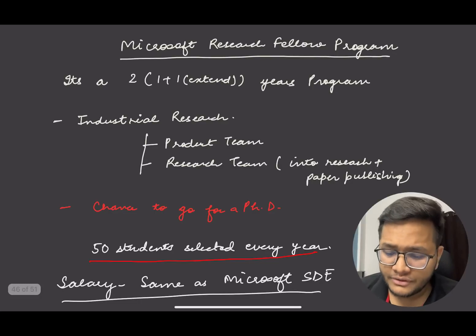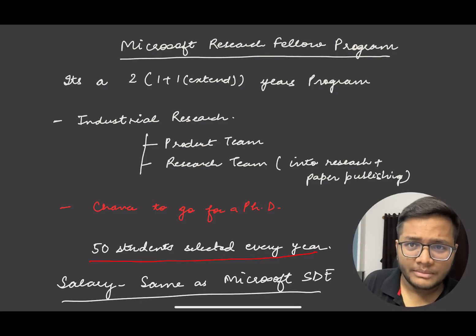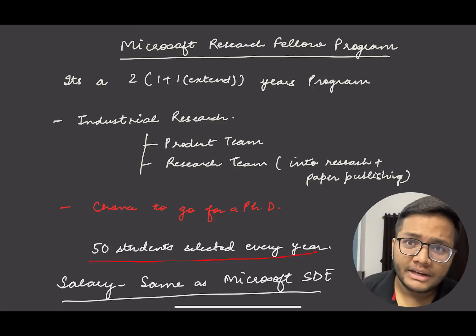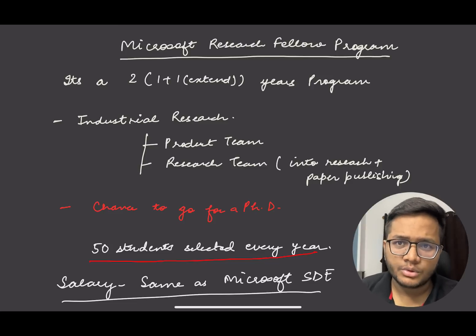As you can see on the screen, this is the Microsoft Research Fellow program. It is a 2-year program — a 1 plus 1 year structure. One year you work at Microsoft Research and learn things, and one additional year can be extended. So it is basically a 2-year program at Microsoft.